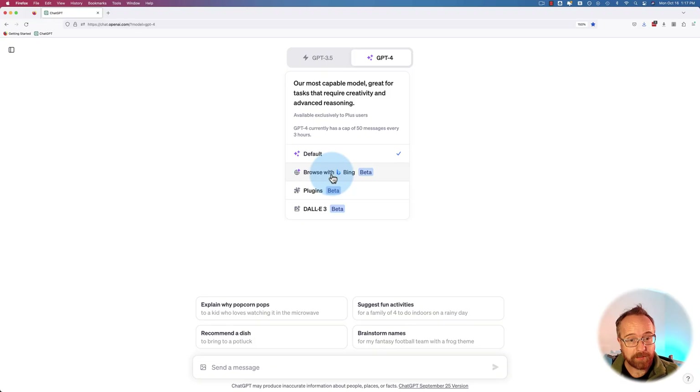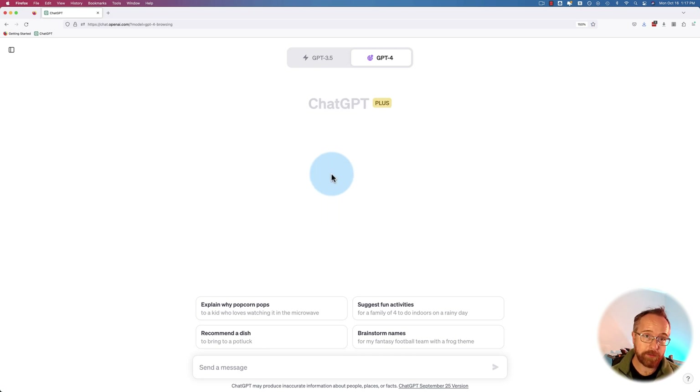You have to have a paid plan for this. It works with Plus and Enterprise, not with the free 3.5. If you click on this, we can now browse the internet with ChatGPT, but there's a very particular way you have to do it.